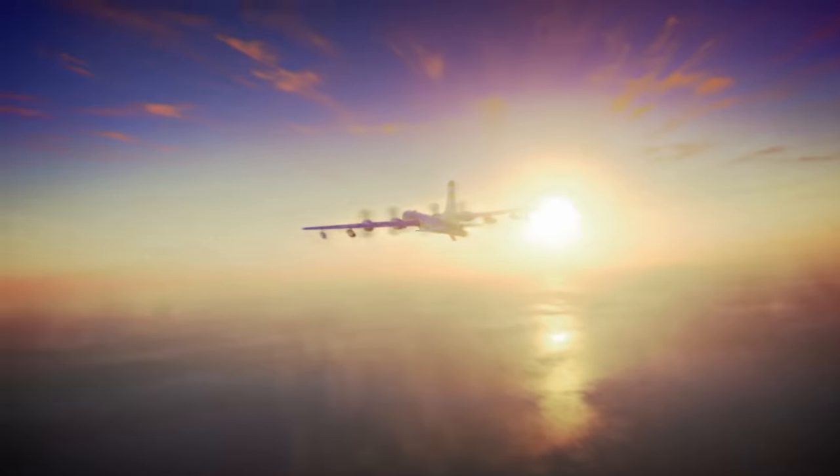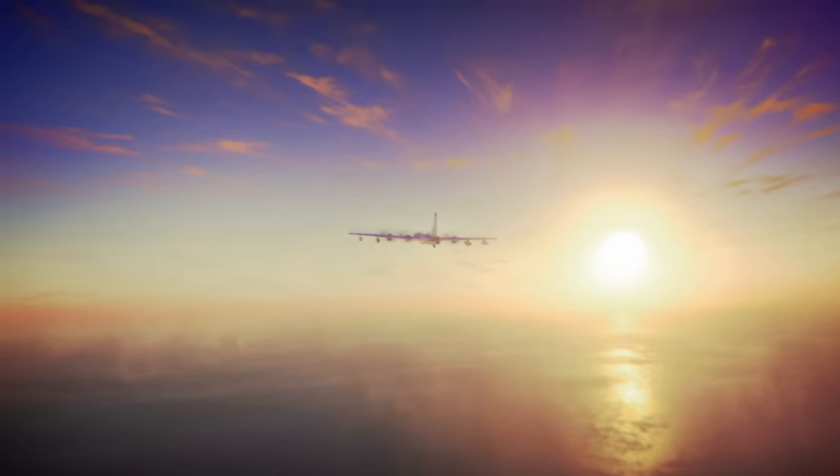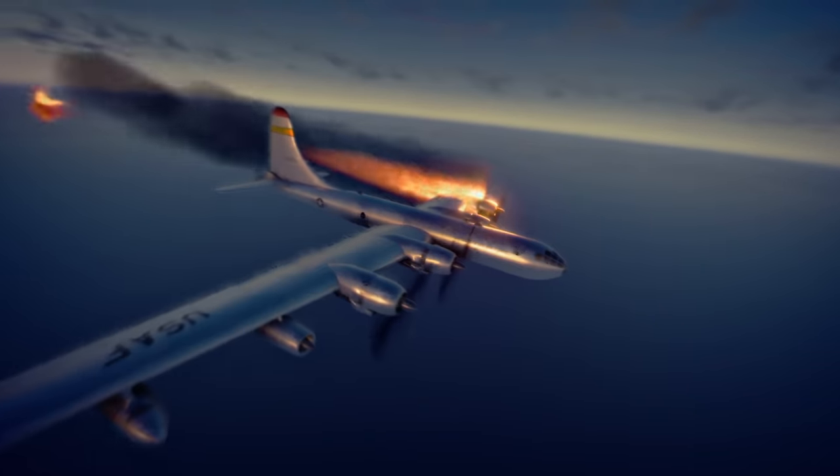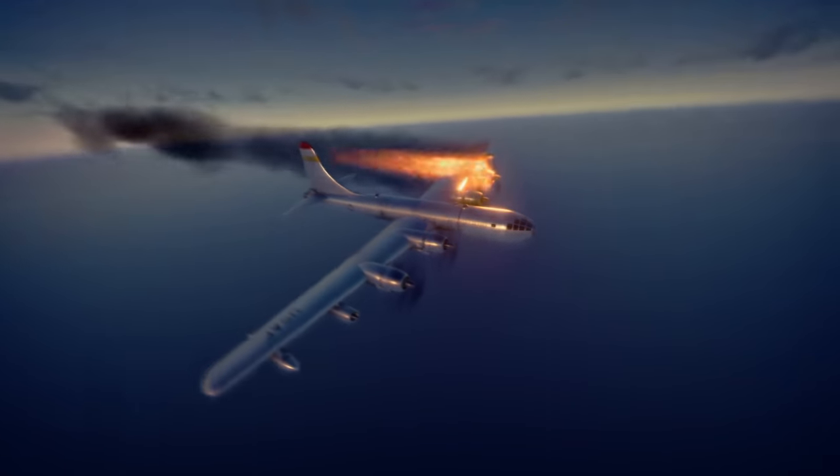A U.S. Air Force plane, the KB-50J, takes off from Bermuda. Something goes horribly wrong. It impacted the water and crashed off the western end of the island.